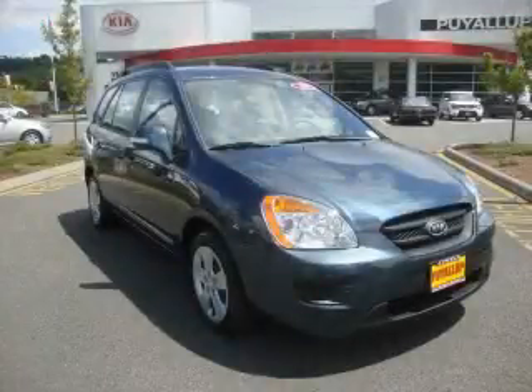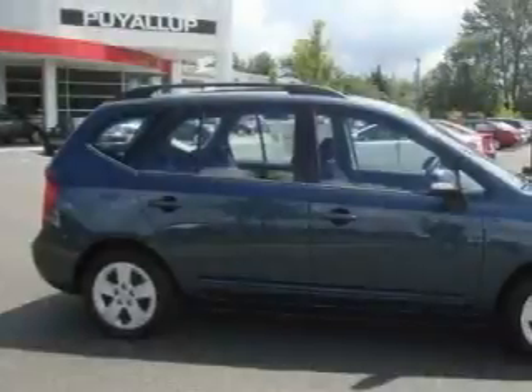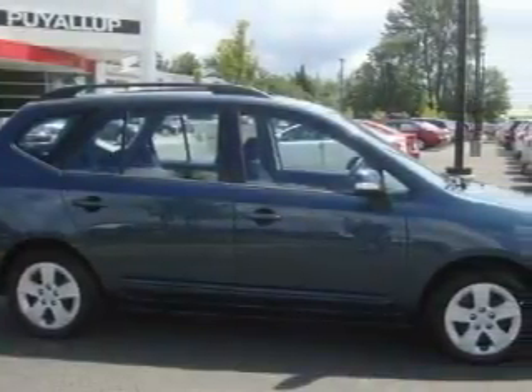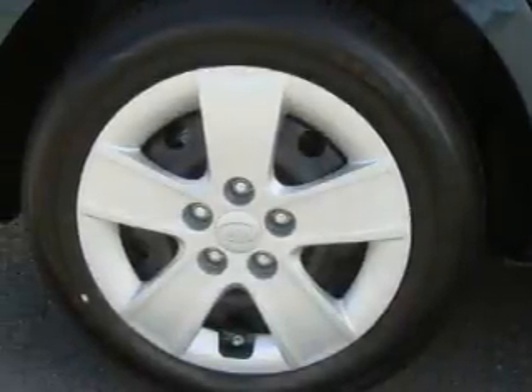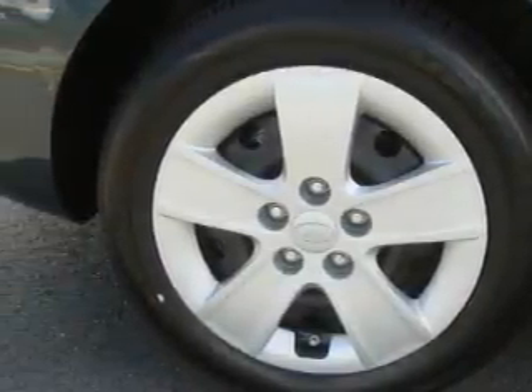This is a brand new 2010 Kia Rondo. Its top features include fold down rear seats, cruise control, a rear window defroster, a CD player, and it's easy to see why this vehicle is an excellent choice.